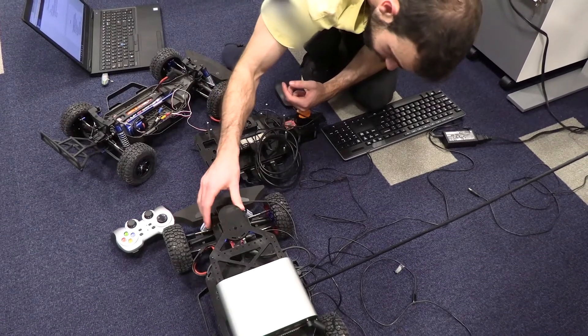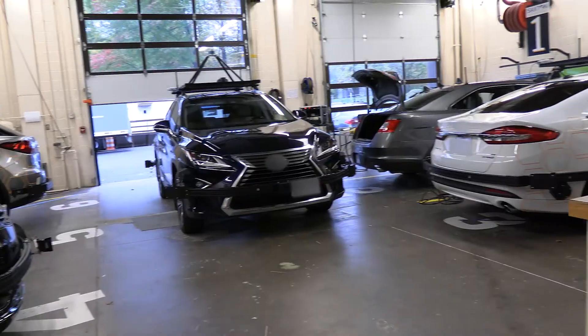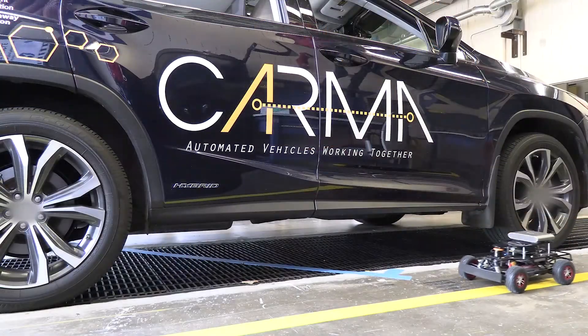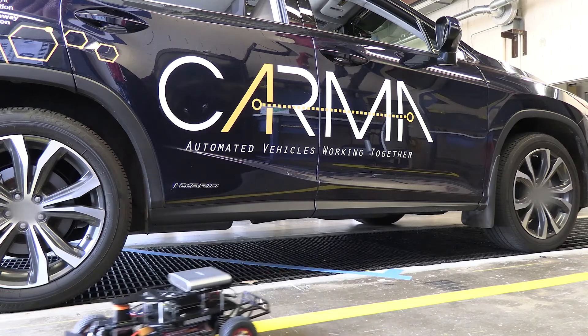Once a CDA feature is validated on one-tenth vehicles, it can be installed on the full-scale vehicles for testing. By ensuring the safety of CDA features prior to testing on actual vehicles, CARMA one-tenth vehicles are a safer and more practical mechanism for the initial development and testing of CARMA capabilities.